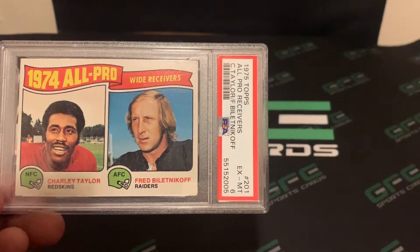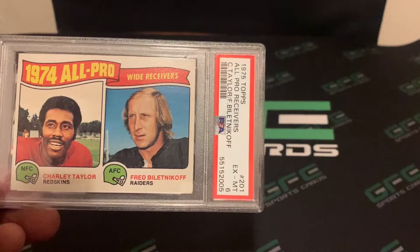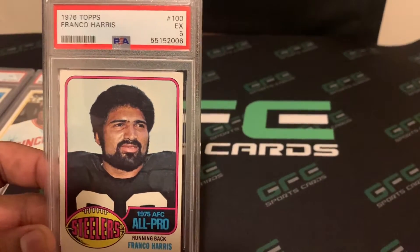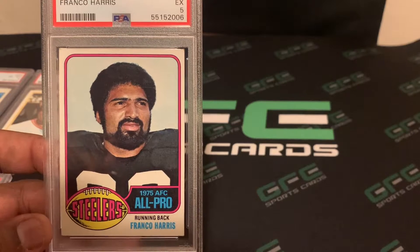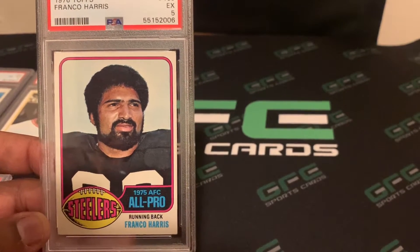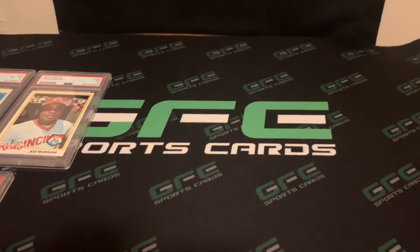The next card is a 1975 Topps Charlie Taylor and Fred Valentikoff — I think this is the Valentikoff rookie card — and this one came back a PSA 6. Next card is Franco Harris 1976 Topps, and this one came back a PSA 5. I know on a lot of these older cards they're normally very off-center, but for the most part the majority were clean — may have had some bent corners, but the surface seemed pretty good.